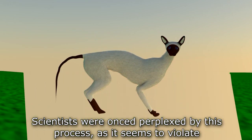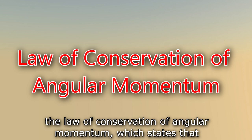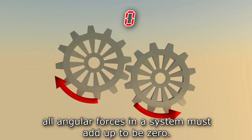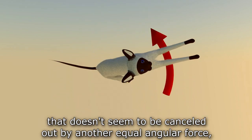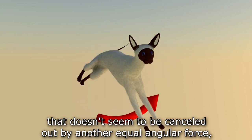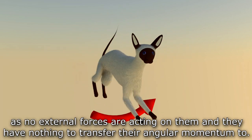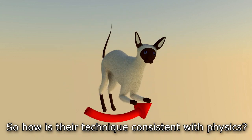Scientists were once perplexed by this process as it seems to violate the law of conservation of angular momentum, which states that all angular forces in a system must add up to zero. For a cat to flip itself, it introduces an angular force that doesn't seem to be cancelled out by another equal angular force, as no external forces are acting on it and it has nothing to transfer its angular momentum to. So how is its technique consistent with physics?